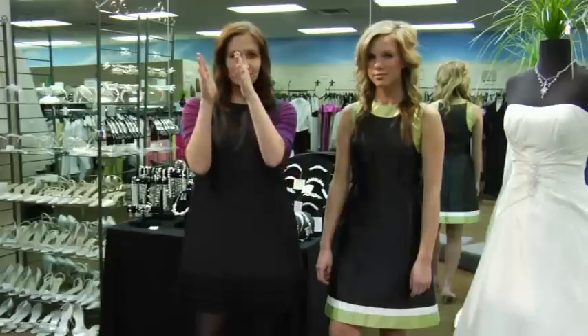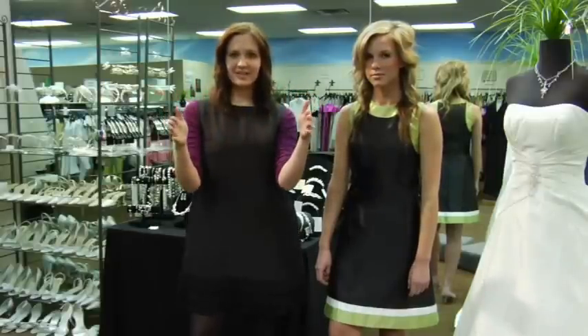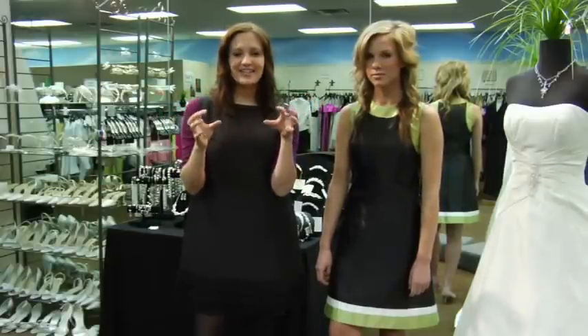It draws the eye to just one side of your waist instead of the whole waist itself. When it does that, it makes you look slimmer, makes your bust look a little bit bigger, and it makes us happy. So that is how, ladies, you are going to find a dress that makes you look very slim.